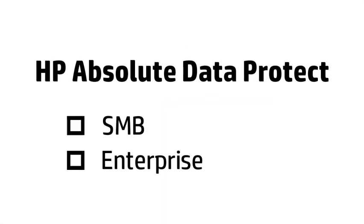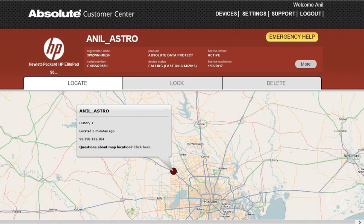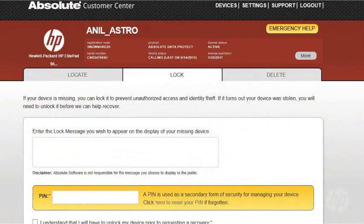Here are several examples of how HP helps protect your device. First, HP Absolute Data Protect. This SMB and Enterprise friendly feature enables you to manage aspects of your PC remotely — and I mean remotely. That means you can log into the website from any remote location and with just one click, find, lock, and/or erase files from your device.